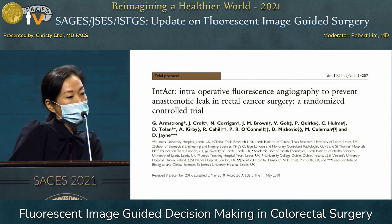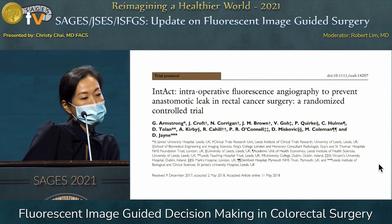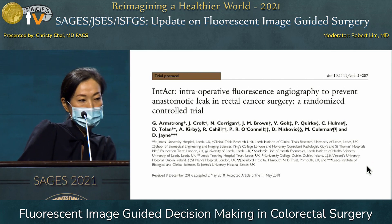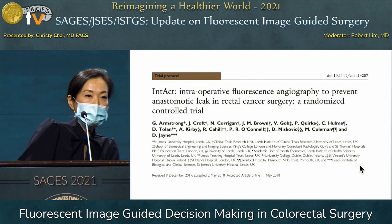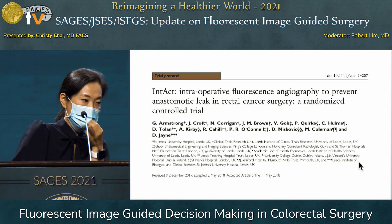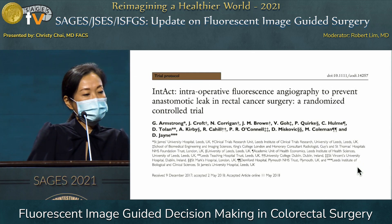There is one ongoing randomized multicenter European trial examining rectal cancer patients undergoing laparoscopic rectal cancer surgery, comparing a near-infrared system versus a standard white-light laparoscopic system. Hopefully, when this study is complete, we will have more insight as to whether there is a statistically significant benefit.